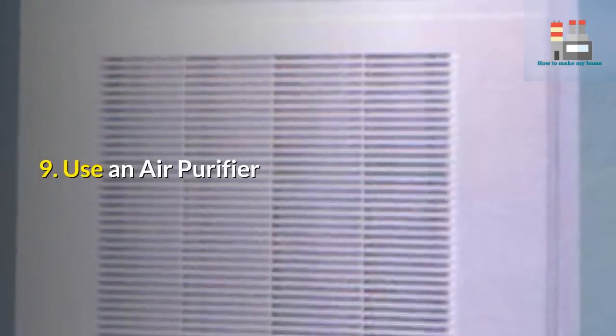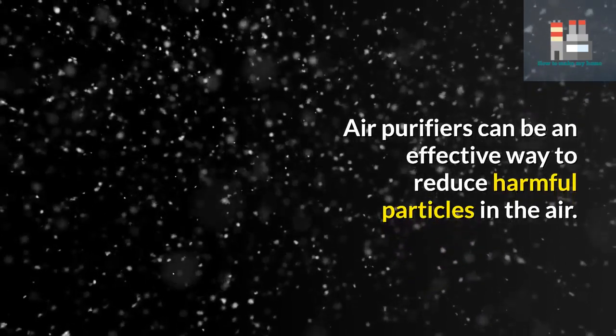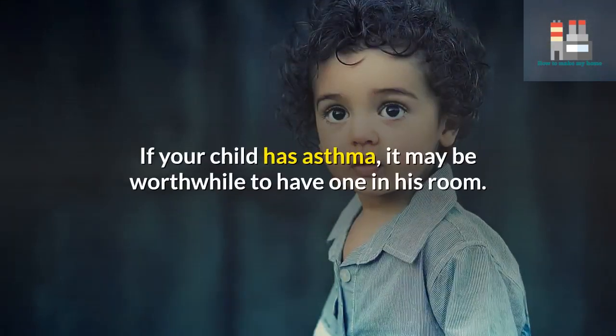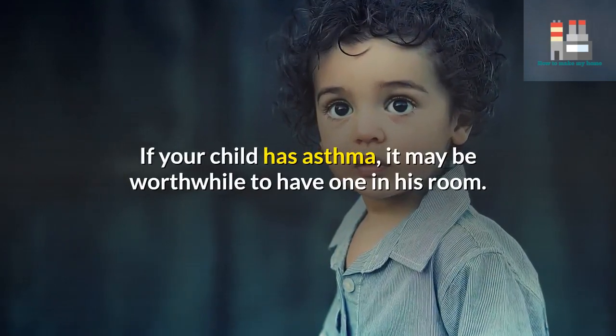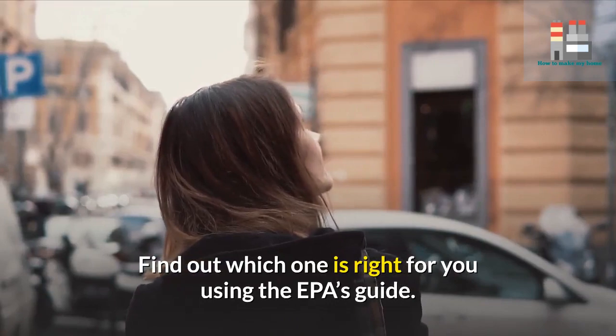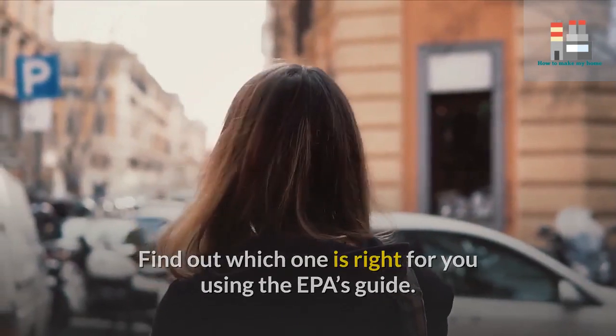9. Use an air purifier. Air purifiers can be an effective way to reduce harmful particles in the air. If your child has asthma, it may be worthwhile to have one in his room. Find out which one is right for you using the EPA's guide.